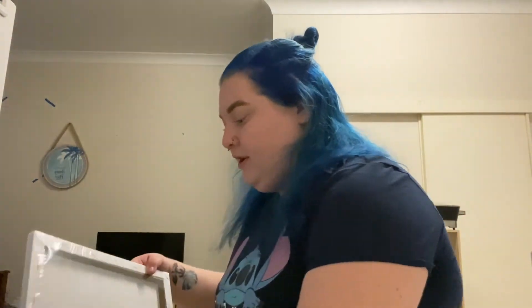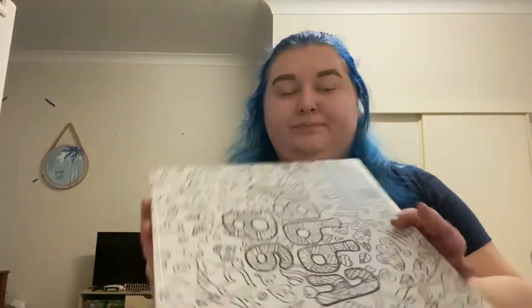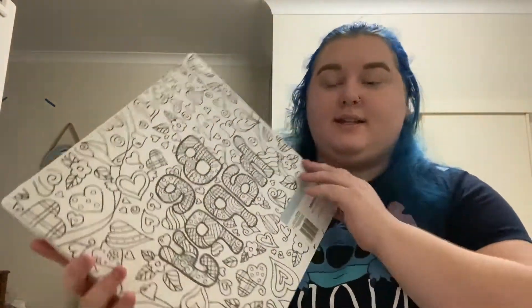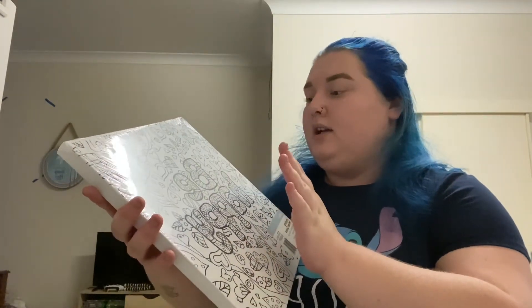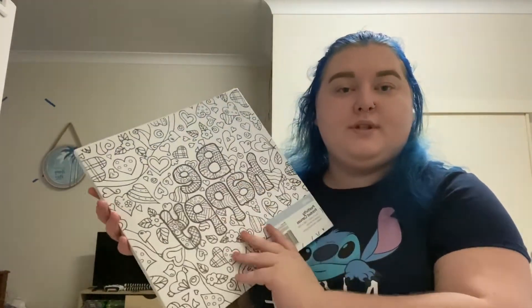So the first two things are quite similar. I got a paint set — this one says 'Be Happy' and I wanted to do it so that I can put it up on the walls. If you can see, part of my present is already on the wall, so I love that.